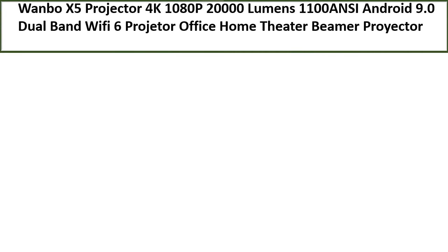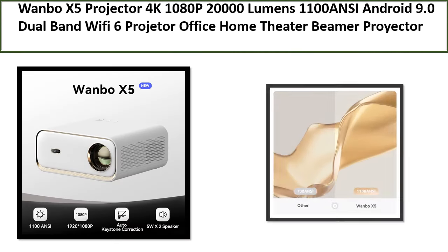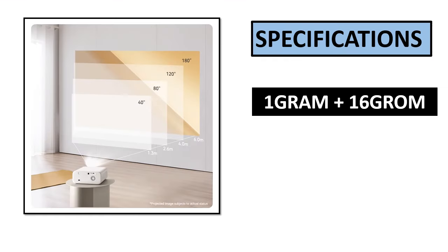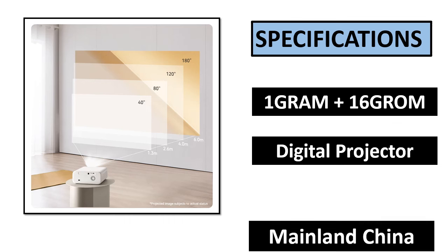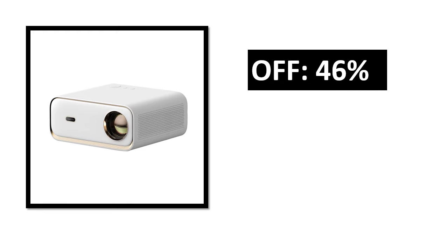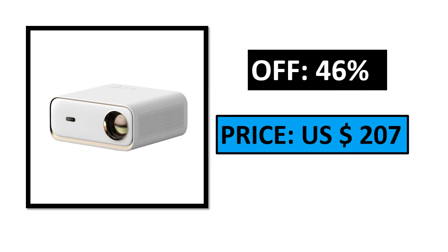Number 5. Specifications. Percent off. Price.